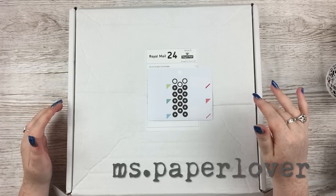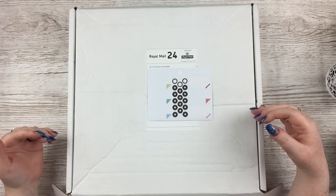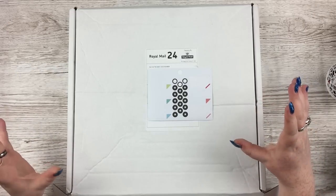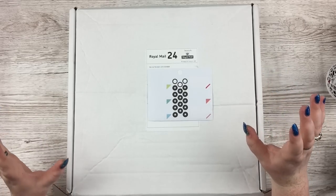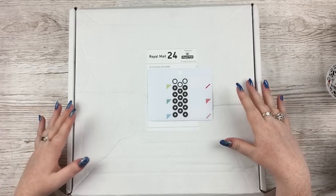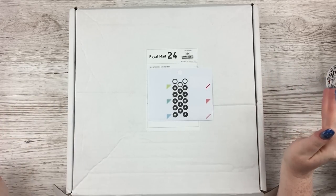Hello everybody! In this video I have a haul from Hey Little Magpie to share with you. This haul mostly features the new Indigo and Ivy collection from Pink Paisley, which is one that I have just — ever since I saw preview photos back in January when Creativation was on — I was like, that collection is for me. So I've got most of that in here, as well as just one or two other bits and pieces. Let's jump in.